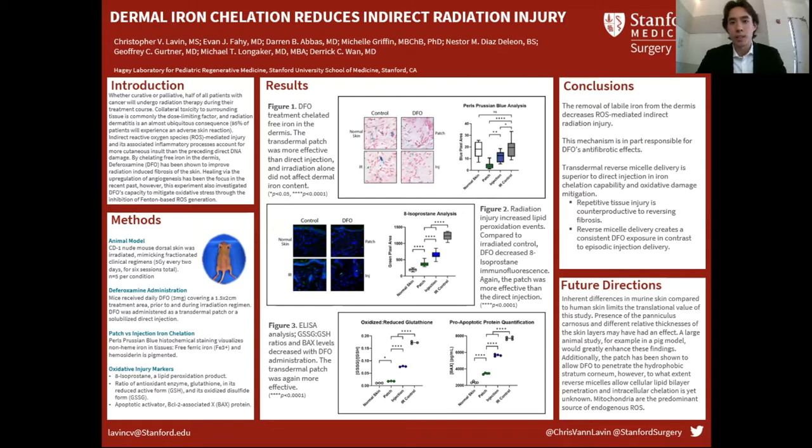So what does this mean for oxidative stress? We looked at a couple of markers. First, in figure two, we looked at 8-isoprostane — that's an arachidonic acid metabolite and an isoform of the naturally occurring prostaglandin F2-alpha. When tissues undergo oxidative stress, this staining increases. The green immunofluorescence is the 8-isoprostane. Compared to normal skin, irradiated control skin had a much higher level. The deferoxamine treatment — both groups — were effective at decreasing the staining and lipid peroxidation, and the patch was again more effective than the injection.